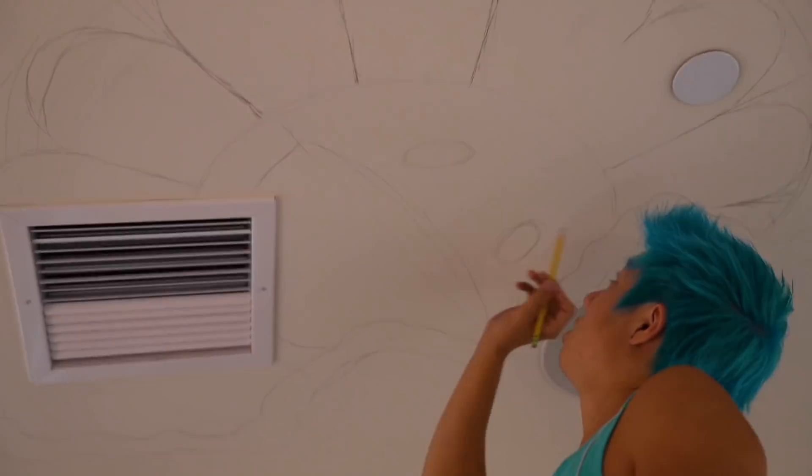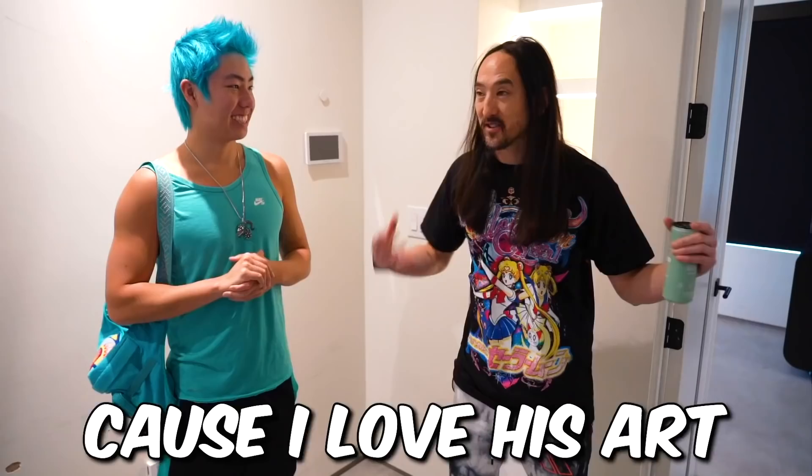Today we are customizing Steve Aoki's house. What's up guys? I'm Steve Aoki. Zach came all the way out here because he's gonna paint this room. Super excited about it because I love his art. Let's do a little house tour.